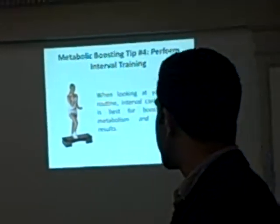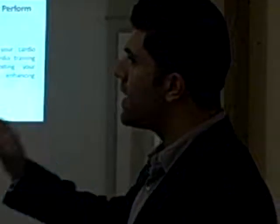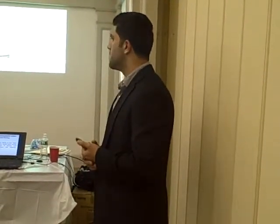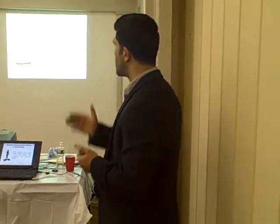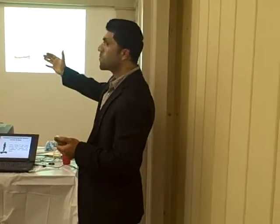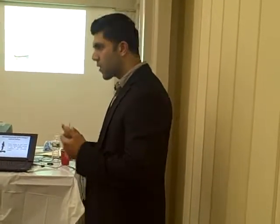Interval training means doing exercise and then taking a short rest, slowing your heart rate for a period, and then going back. There were a lot of different studies done on what type of cardio burns the most fat. A lot of times people think that the more cardio they do, the more fat they burn — well, that's completely wrong. If a person goes on a treadmill for an hour doing very slow cardio, studies have shown that it actually slows down metabolism.